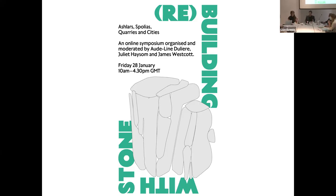Welcome everyone to 'Rebuilding with Stone: Ashlers, Quarries and Cities' — a day of presentations and discussion about stone, its use and reuse within architecture. Thank you to all contributors joining us in person and online, and to the AA public program manager and the AV team who created this hybrid format. Thanks so much to Ben and the team.